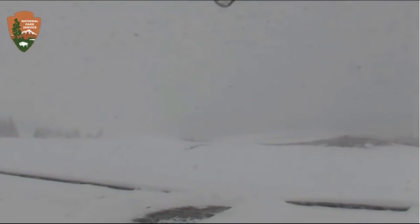They sure have been getting a lot of snow at Yellowstone lately. There's a big snowstorm rolling through Yellowstone right now. This is the Old Faithful webcam pointing towards Old Faithful and the wonderful upper geyser basin.